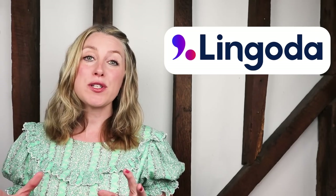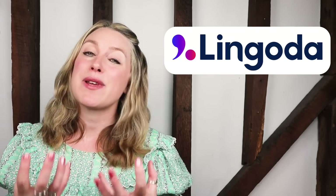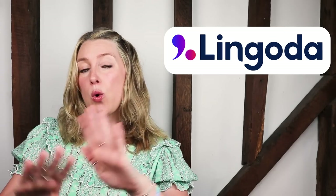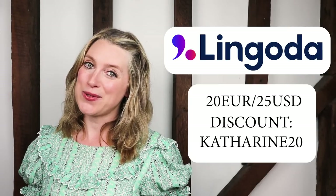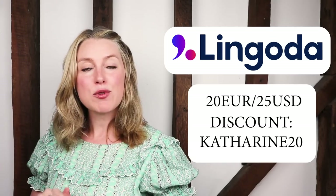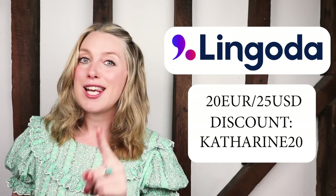The classes are online and available 24/7, so Lingoda students can learn anywhere in the world at any time. We all know that flexibility is so important when we have such busy lives. The experienced teachers will give you personal feedback after every class, and in the classes you will focus on real-life conversations and tricky grammar structures, all based around topics that interest you. Lingoda have given me a discount code: Catherine20 — that will get you 20 euros or 25 US dollars off your registration. All the details are in the description box below. I really think this will motivate and inspire you to improve your English. Good luck!